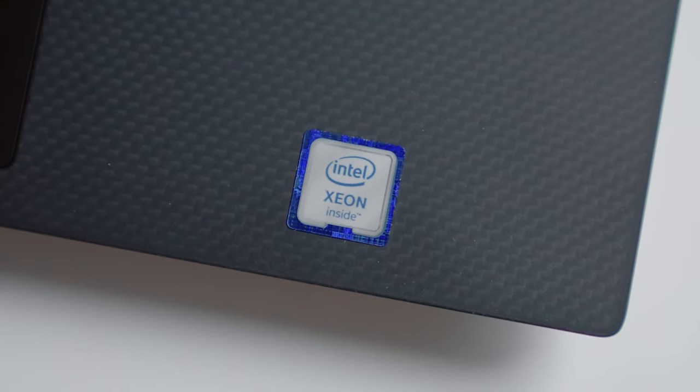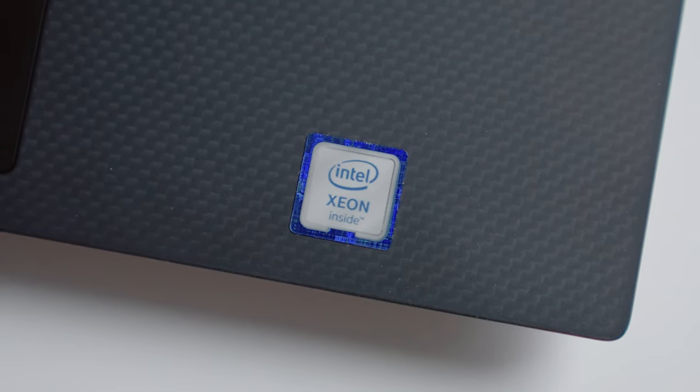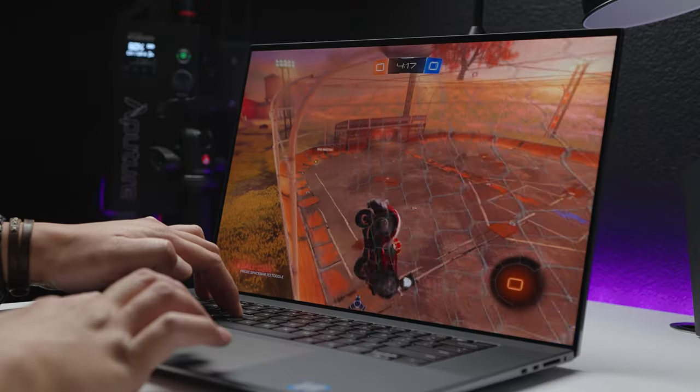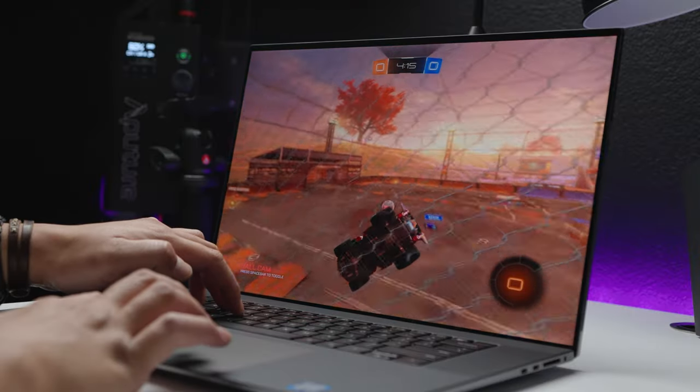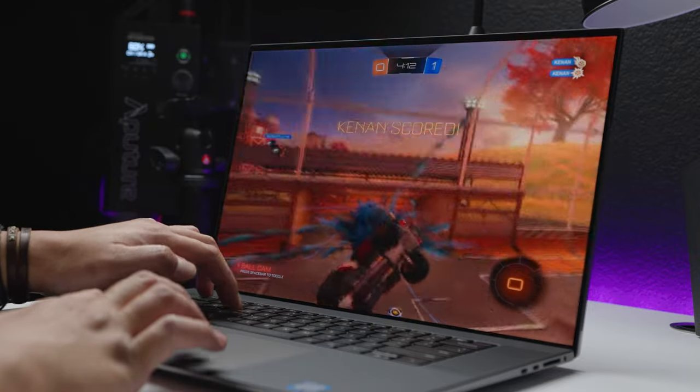First of all, this computer has an Intel Xeon processor — not an i7, not an i9, but an Intel Xeon. And not only that, it also features the NVIDIA RTX 3000 graphics card with six gigs of dedicated memory. That combo alone is huge, especially when it comes to video editing, because you have a fast processor and a kick-butt graphics card to help carry the workload.